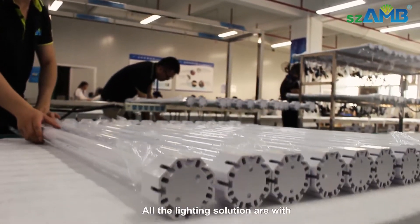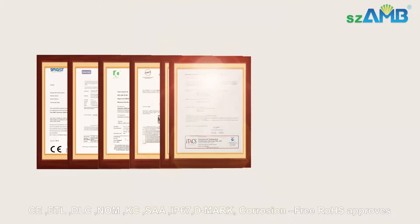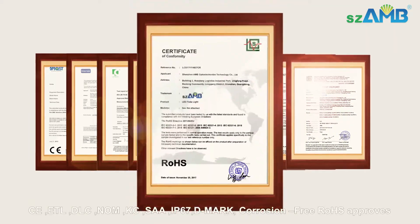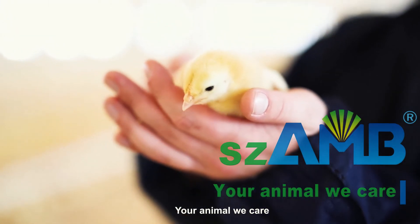All our lighting solutions carry certifications including CE, ETL, DLC, NOM, KC, SAA, IP67, and DMARC. Corrosion-free and RoHS approved. Your animal, we care — for local farmers worldwide.